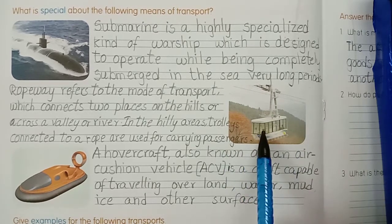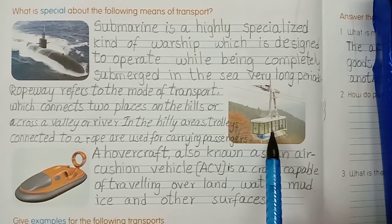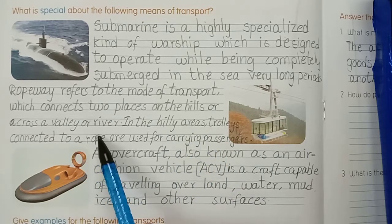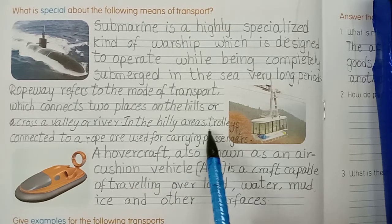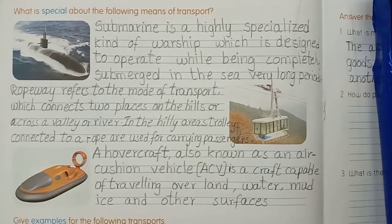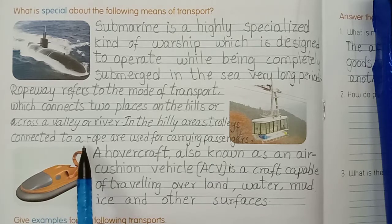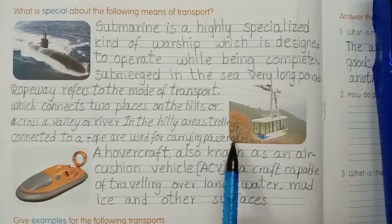Second one - look at this picture children, identify this. What is this? Ropeway. Ropeway refers to the mode of transport which connects two places on the hills or across a valley or river in the hill areas. Trolleys connected to a rope are used for carrying passengers.